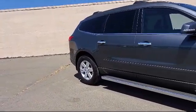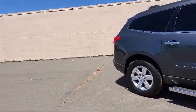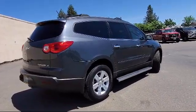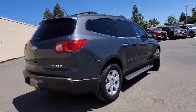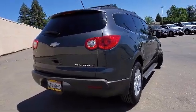Third row seating, heated door mirrors, Bose premium audio system, alloy wheels, climate control, roof rack, keyless entry, dual front side impact airbags, steering wheel controls, and much more.